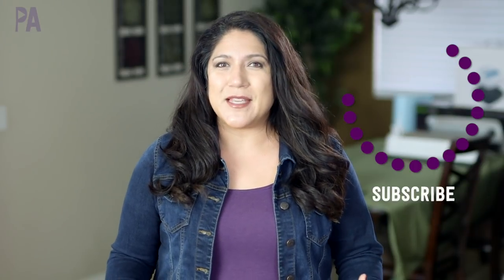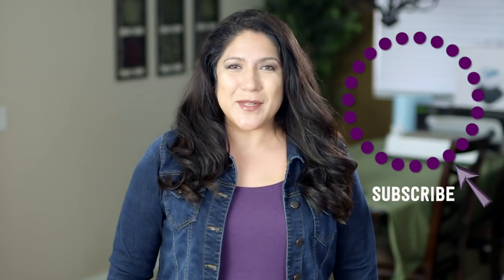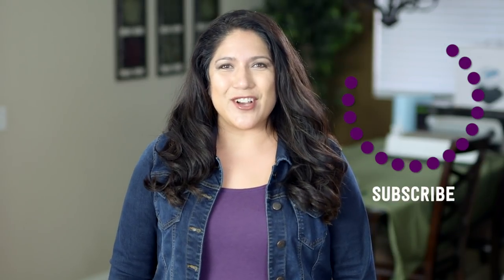If you want to see more from Hobby Lobby, let me know down below in the comments because I don't normally go there a lot, but if you guys want to see more from there, I will definitely do more videos. Make sure to click subscribe to see more videos like this and give me a thumbs up to show your love.